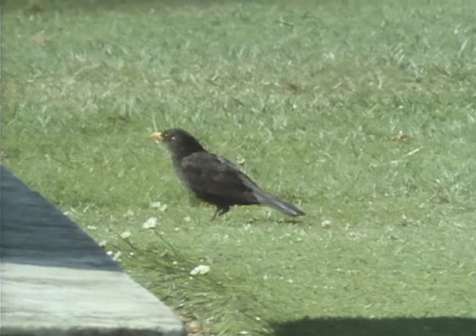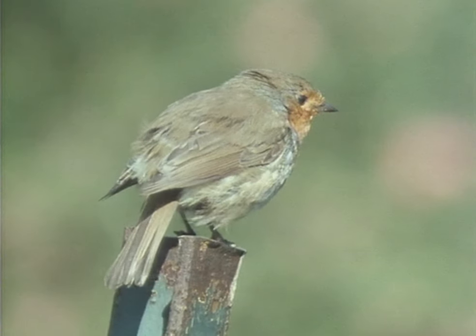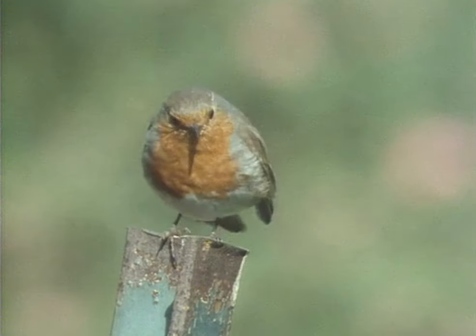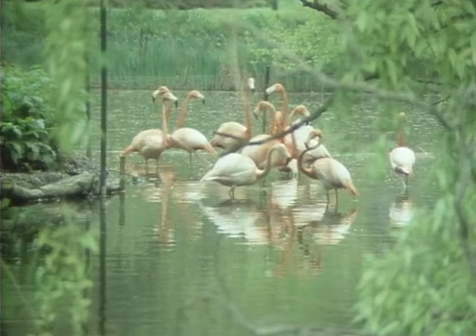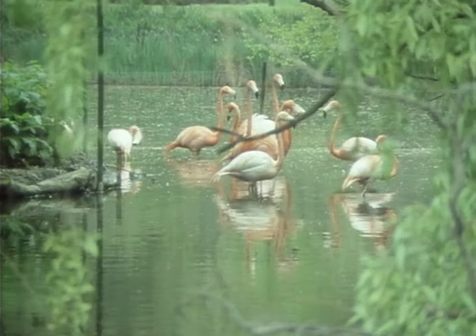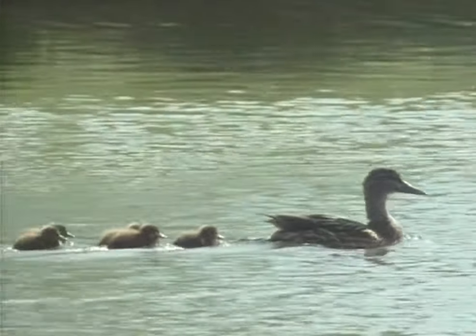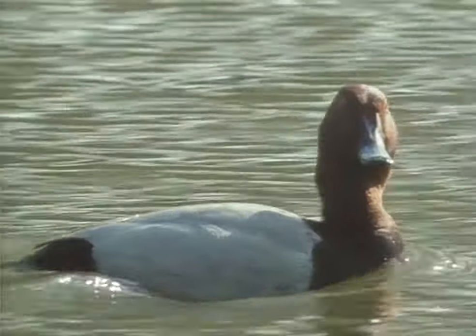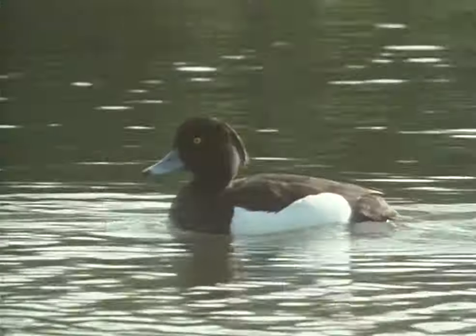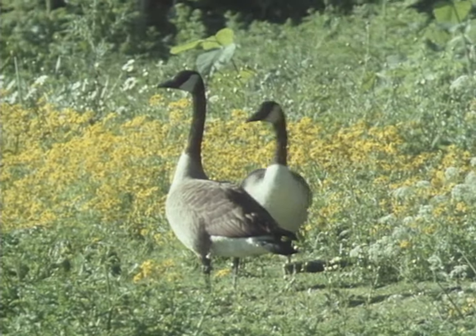All the common birds of suburban parks and gardens nest here, right in the centre of town. Alongside the ornamental flamingos on the lake, some species of wild duck do well: the mallard, the pochard, and the tufted duck. Canada geese also nest here.